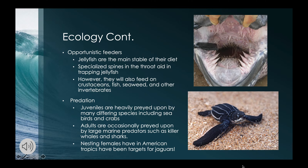As juveniles, leatherbacks are heavily preyed upon by many different species, including birds and crabs. As adults they are much safer, but are occasionally preyed on by killer whales and sharks. Nesting females in particular are sometimes preyed upon by jaguars in the American tropic regions.